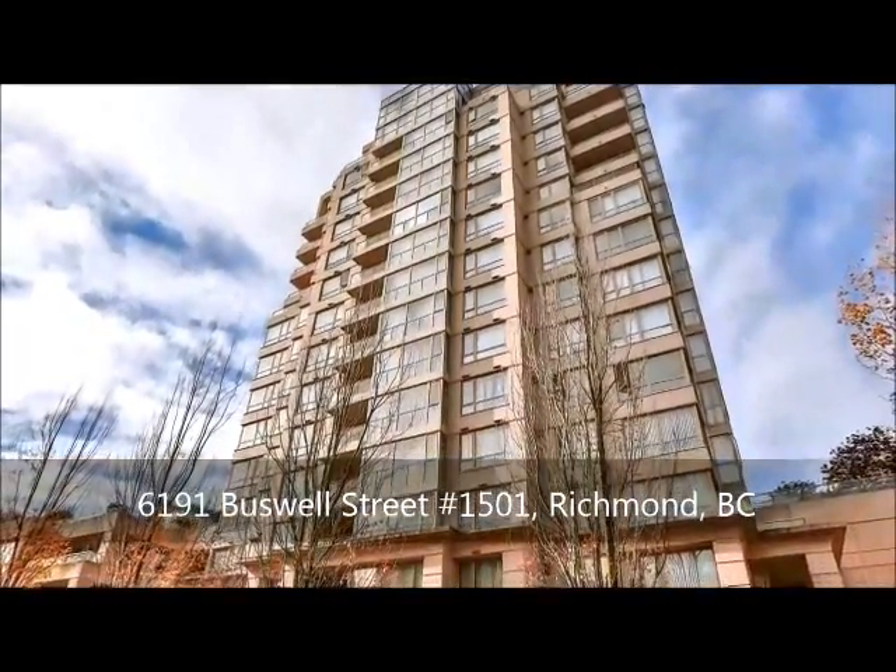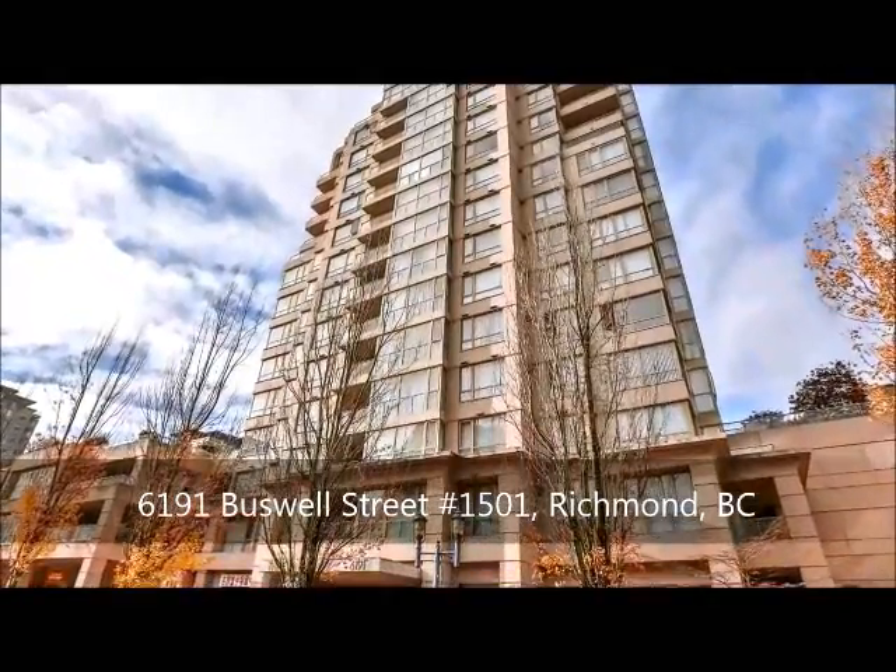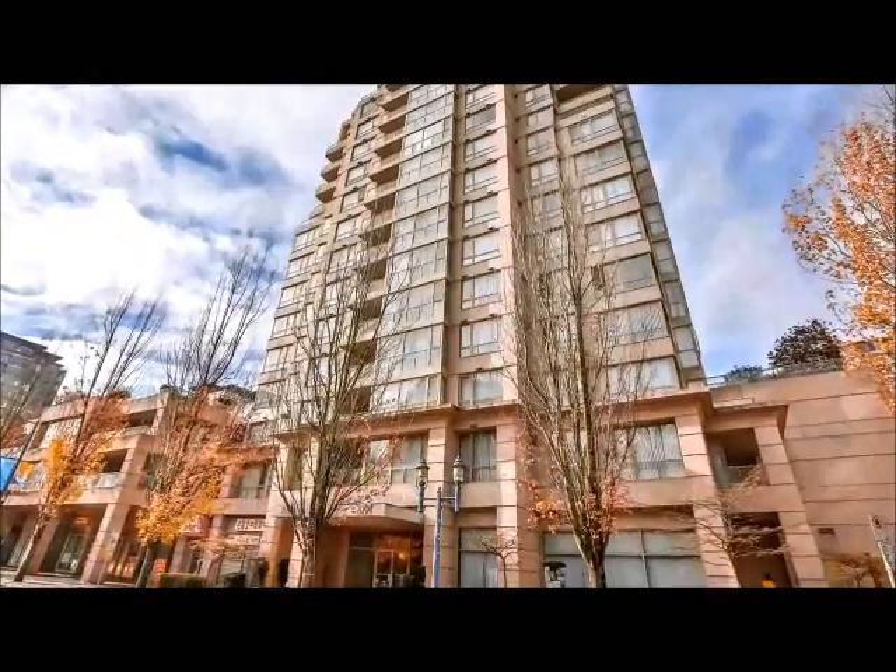Centrally located within walking distance to Richmond Center, the library, Skytrain, restaurants, and right across from the public market, welcome home to Evergreens.